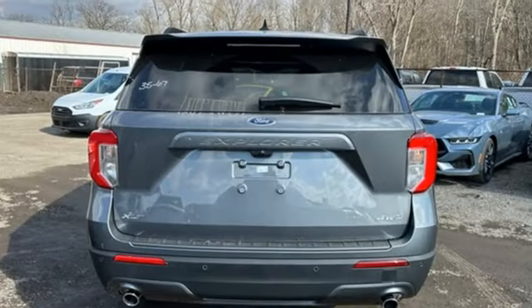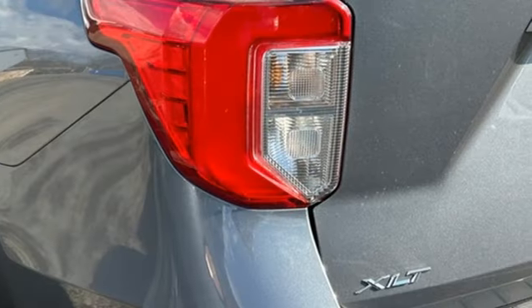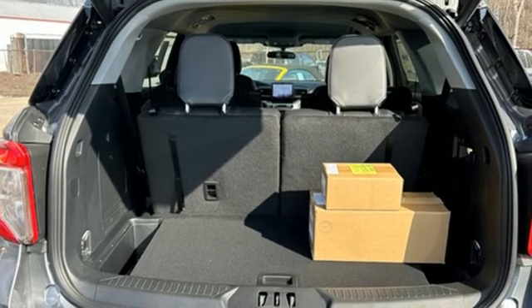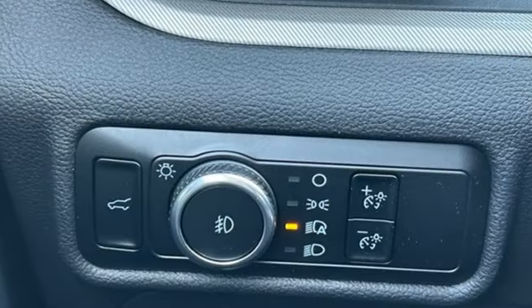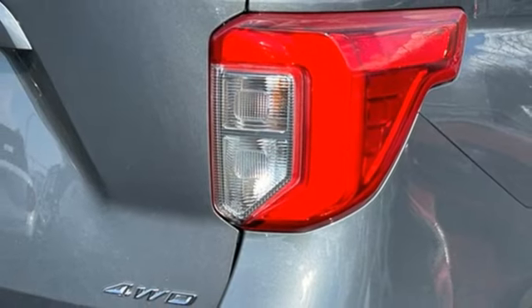Automatic transmission, dual-zone climate control, streaming audio, rear parking sensors, voice-activated climate controls, wi-fi hotspot, AM-FM satellite radio, active grille shutters, smart device remote engine start, and intercooled turbo inline four-cylinder engine.